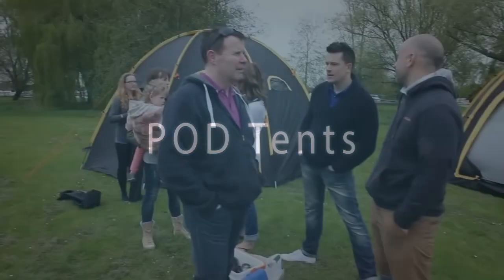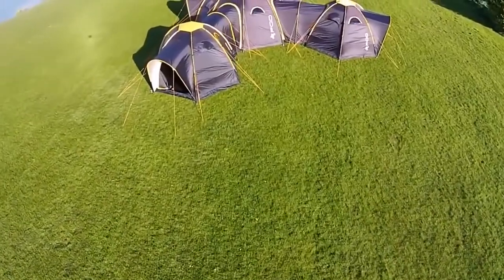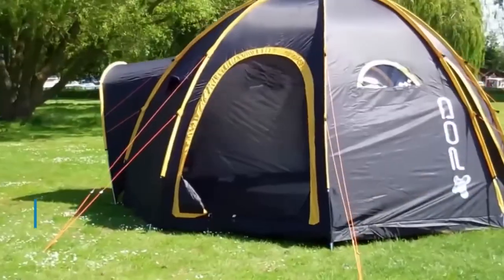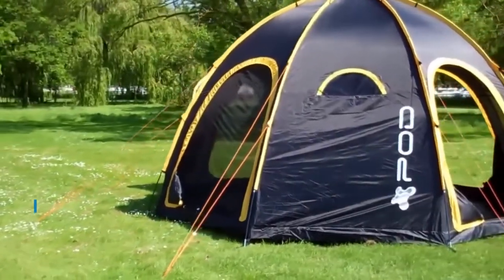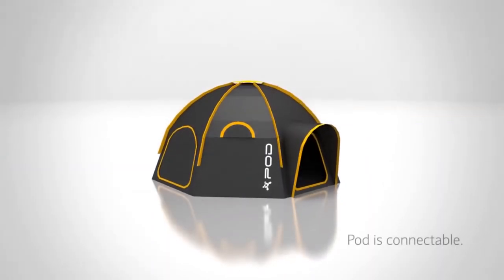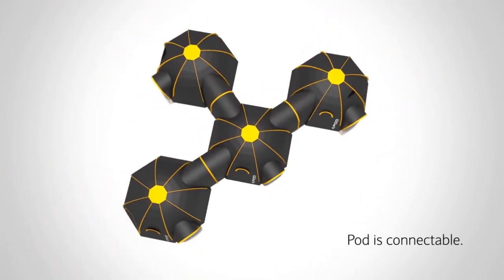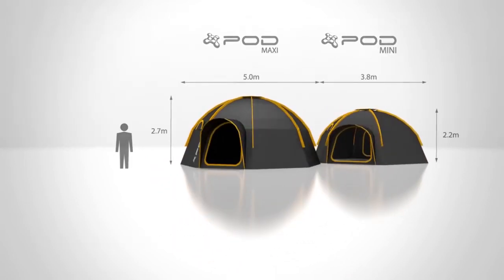When going out into nature with a large group, it's definitely worth considering practical tents. In such a case, a modular design would be a great solution, allowing several tents to be combined together. The company M2C Innovation has presented its new development, PodTents — a modular, multi-person tent that can be connected together in the desired configuration. Two tent models are available: MAX, an 8-person tent, and MINI, a 4-person tent.